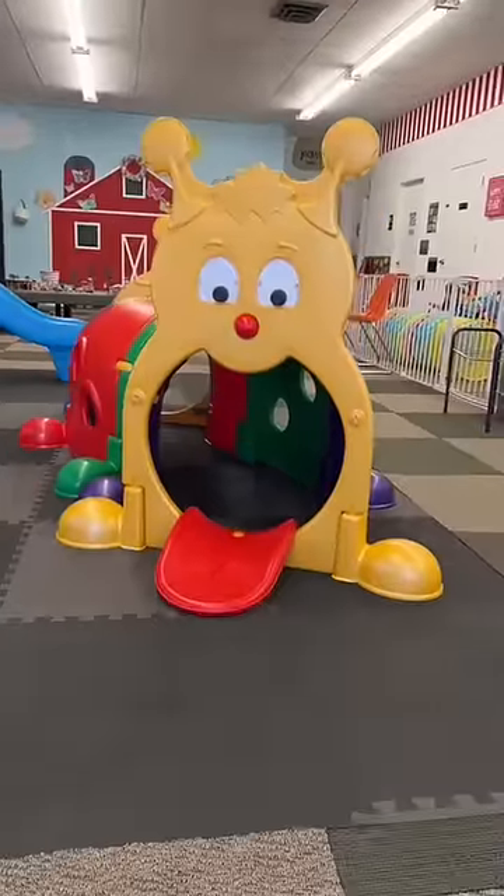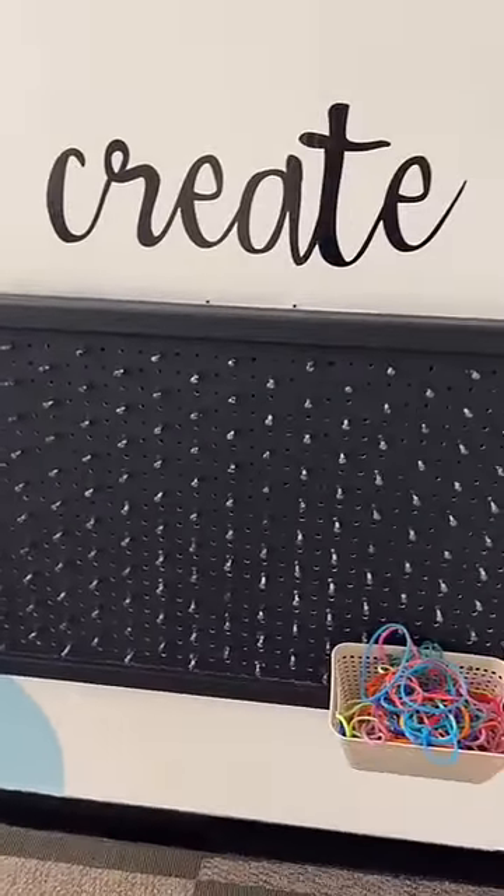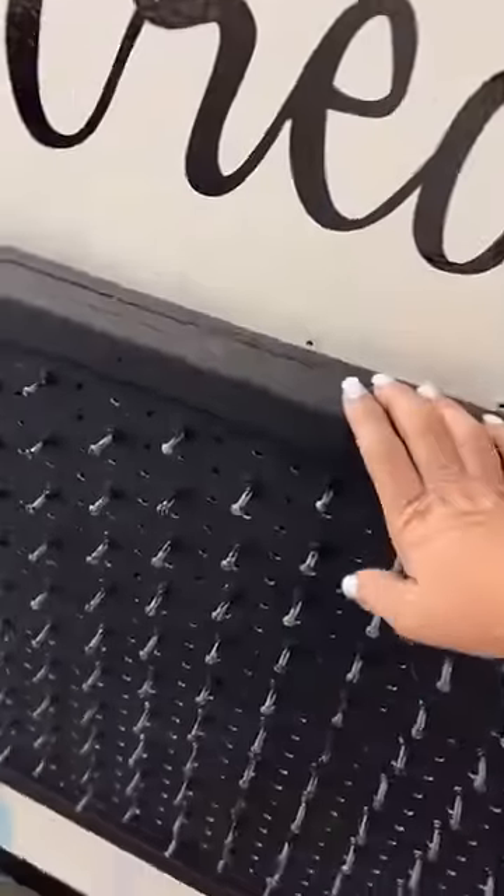This caterpillar has been here for over five years and it is still perfect. The original owner of Grandma's Playroom's father made this, and it is so special to us.